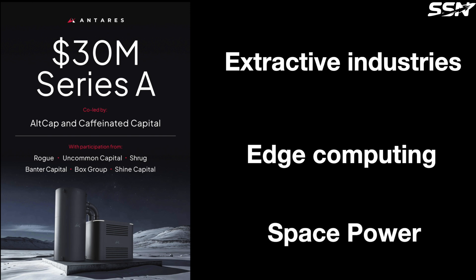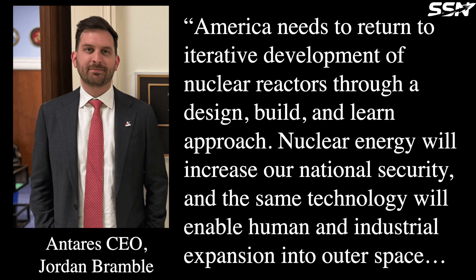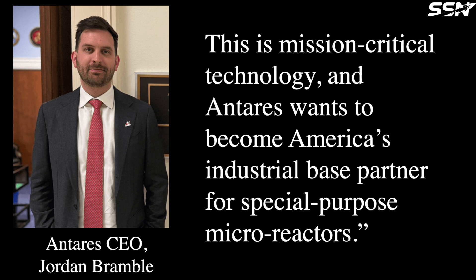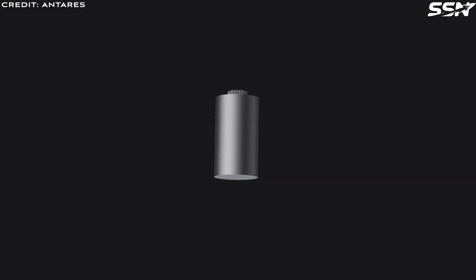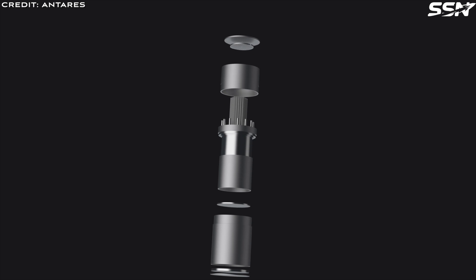America needs to return to iterative development of nuclear reactors through a design, build and learn approach. Nuclear energy will increase our national security and the same technology will enable human and industrial expansion into outer space. This is mission critical technology and Antares wants to become America's industrial-based partner for special purpose micro-reactors, said Jordan Bramble, the CEO of Antares. Antares will open an R&D facility in early 2025 to support development of high-temperature heat pipes and graphite machining.